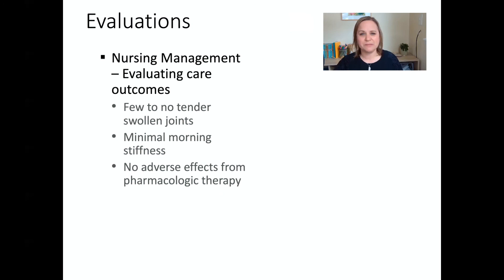How do we know we've done a good job with these patients? We want to see a patient with few to no tender swollen joints, minimal morning stiffness, and not having adverse side effects from these heavy pharmacologic drugs. If a patient feels pretty good, is able to move around, do activities of daily living, get up and moving in the day, and not having all those nasty side effects from the medications, then we're in pretty good shape. That wraps it up for our chat on rheumatoid arthritis.